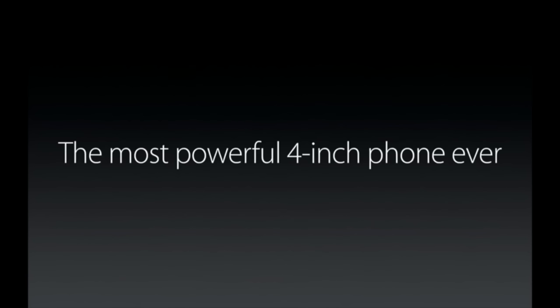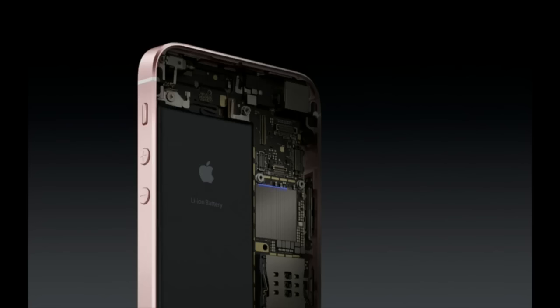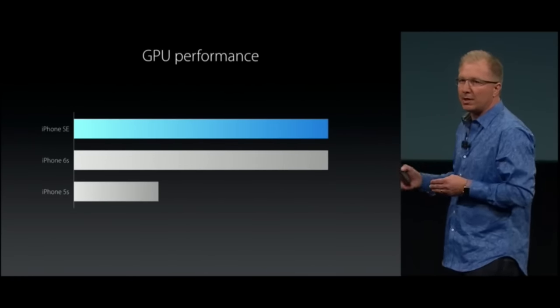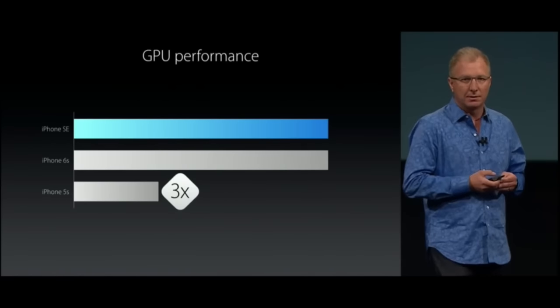But it's on the inside where the iPhone SE really shines. It's got advanced technologies that make this the most powerful 4-inch phone ever — incredibly powerful, making it even better for the things iPhone customers want to do, including playing the most graphic-intensive games. At the heart of the iPhone SE is our amazing Apple A9 chip with its embedded M9 motion coprocessor. The iPhone SE has the same processing performance as the iPhone 6S, which is literally double the speed of the iPhone 5S. And it also has the same incredible graphics performance as the iPhone 6S, which is three times faster than the iPhone 5S.